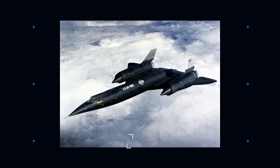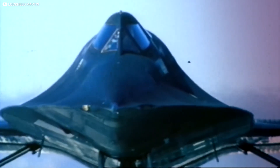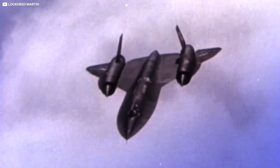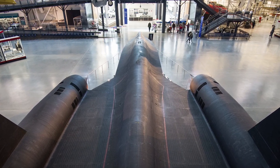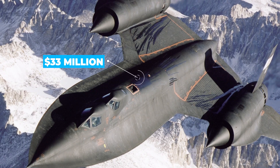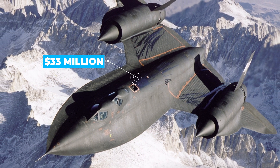The A-12 was one of the first aircraft designed with its radar cross-section in mind. The SR-71 was longer and heavier than the A-12, capable of longer distances thanks to a larger fuel tank. It was also designed to accommodate a pair of tandem cockpits. A total of 32 SR-71s were built, each at the cost of around $33 million, and while none were lost in enemy attacks, 12 were lost in accidents.